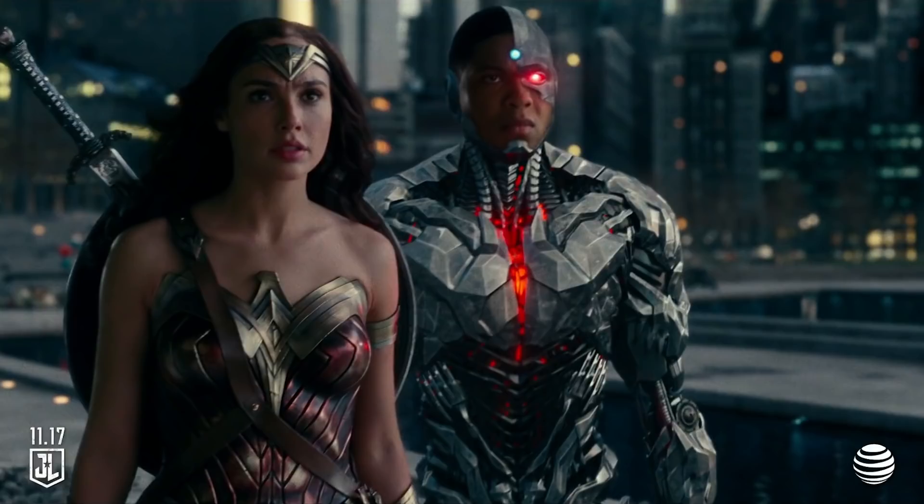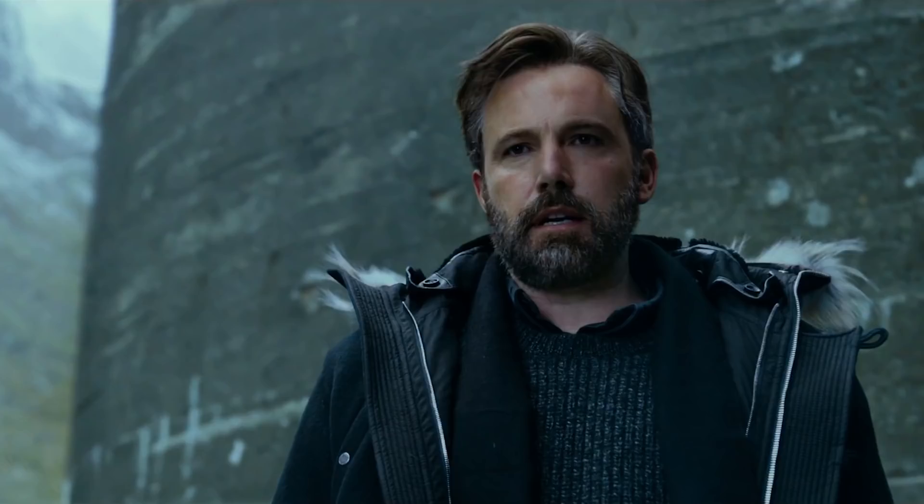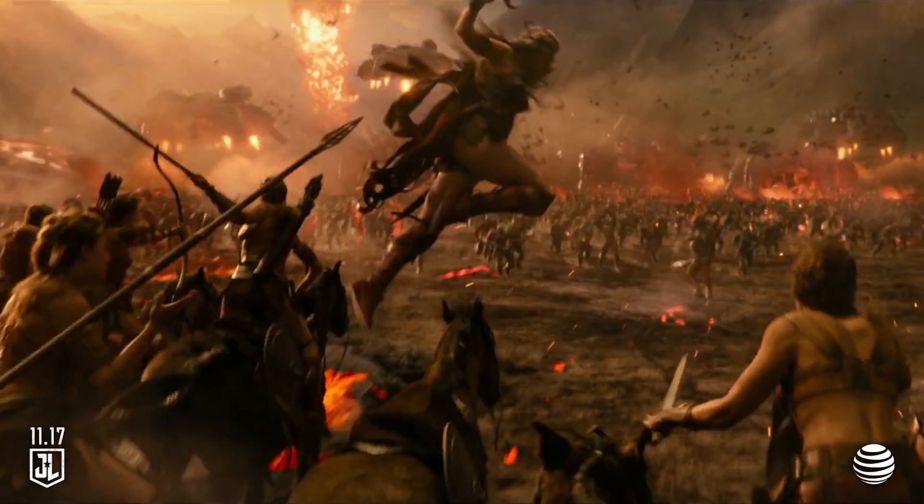Hey everybody, new Justice League trailer just hyping up Cyborg and Wonder Woman in their hunt for the mother boxes. But there's also a really big Superman Easter egg in there that you may have spotted. There's a new round of the ticket giveaway — all you have to do is be a subscriber and leave a comment. There's a surprising amount of new stuff in here, and you can tell how they've started to finish the movie — they've color corrected a lot of it, so it looks way different from the earlier trailers.